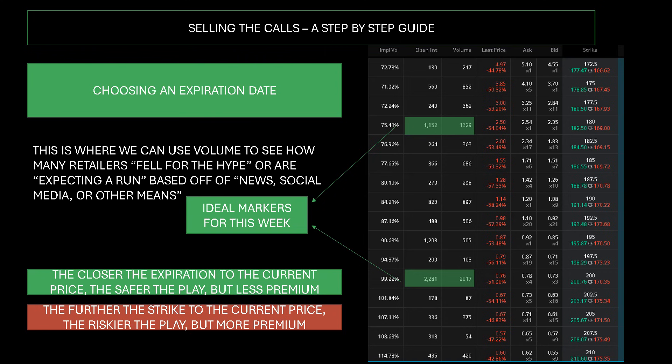If you're one of those people that keeps believing every news article that comes out, you need to stop — that's exactly how they make premium. We can use volume to see how many retailers fell for the hype, expecting a run based off news or social media. The ideal markers for this week are the $200 and $180 levels because those have our highest levels of volume. The closer the expiration to the current date, the safer the play but less premium. The further out the expiration, the more chance the price has to move up to that strike — so the riskier the play.